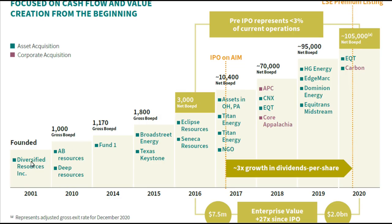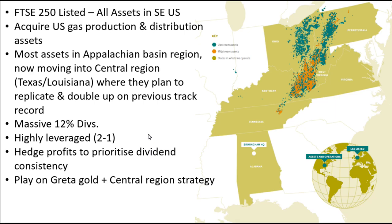This is a large agglomeration of natural gas assets which they've been building up over the last 20 years. Since 2001, they've been raising debt and doing share issuances in order to build up what is now quite a large portfolio. Their argument is that by consolidation at a larger scale, they're able to create a good return to shareholders.